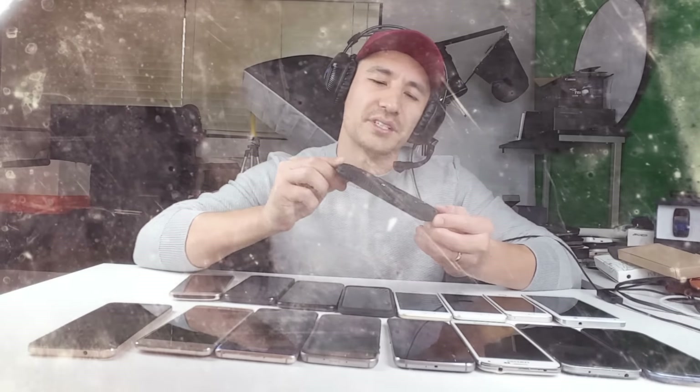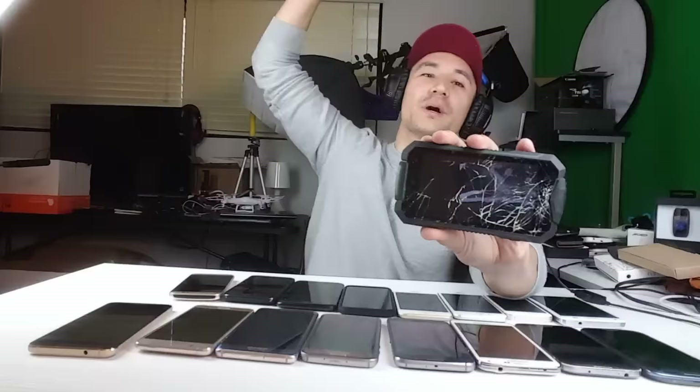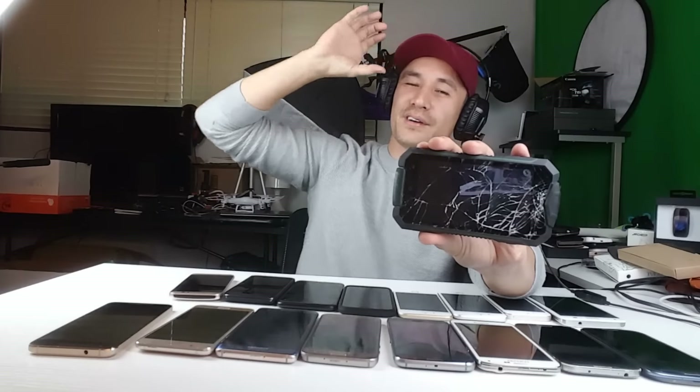Last but not least is this rugged phone — the Geotel A1. This is actually my first rugged phone. Rugged phones are supposed to be water resistant, drop proof, all that stuff. So I bought it and wanted to do a drop test. I did about a six-foot drop and a twelve-foot drop — no problem. Then I thought, what the hell, let's do 20 feet. So I threw it up in the air and it cracked on me. It landed right on the glass. Still lasted six and twelve feet fine, but 20 feet was just way too high. I need to get it repaired.